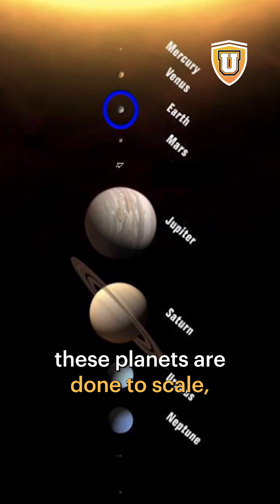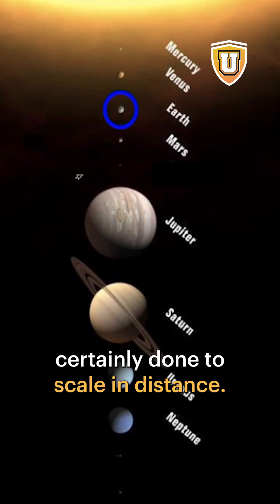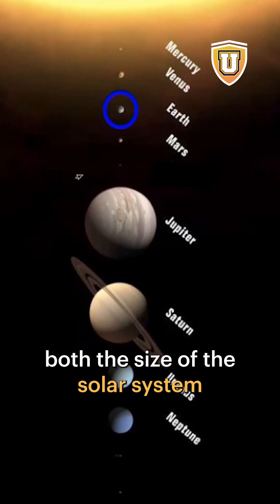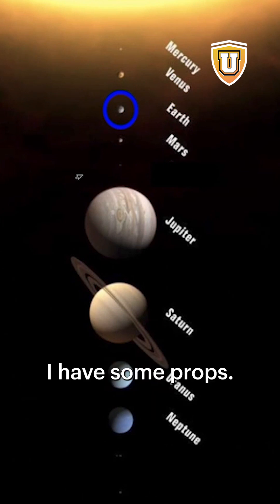Now here, these planets are done to scale, and here is the size of the sun, but they're certainly not done to scale in distance. So to get a feeling for both the size of the solar system and the size of the rest of the universe, I have some props.